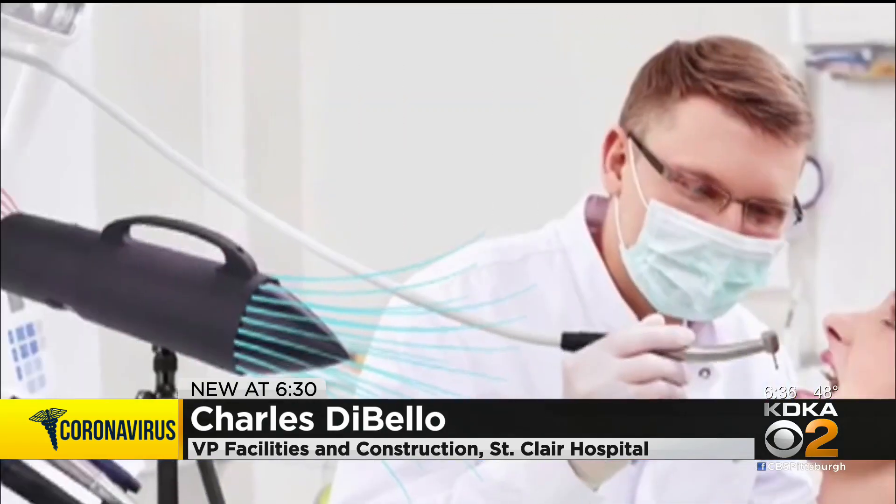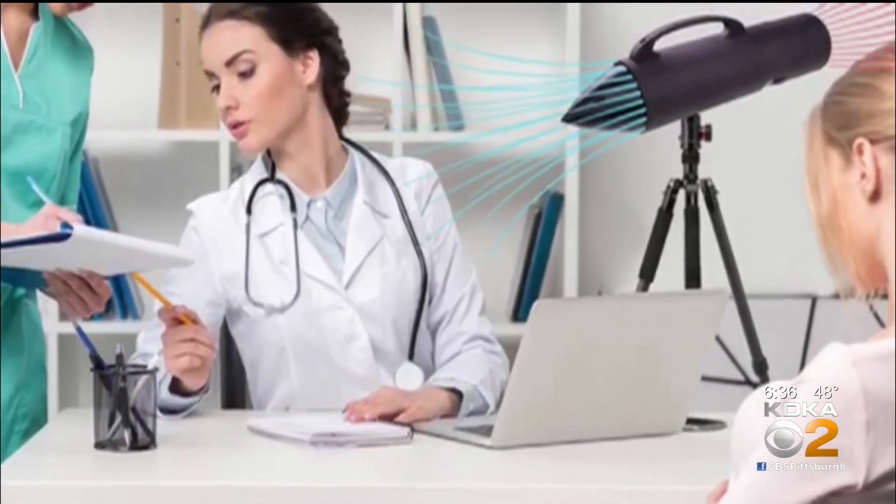It's not about the money. It's always about how much we can do to benefit our patients and benefit our staff and our employees, to make a safer environment. So the investment is ours — it's St. Clair Hospital's investment to do just that.